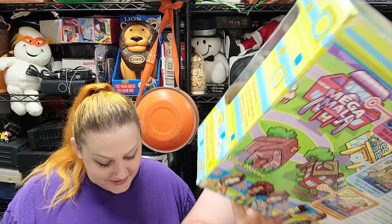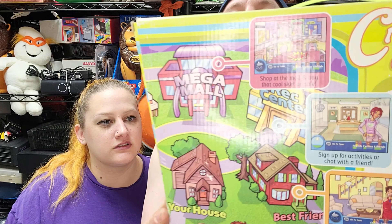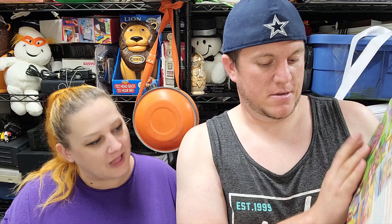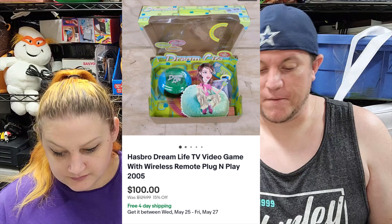Next up, we've got a Hasbro Dream Life TV video game plug-and-play — create your dream life, make new friends, choose a lifestyle. It was like a big thing in the mid-2000s. It was $9.99 at our local thrift store and it looks like brand new open box. I knew what it was right away and it sold for $100 shipped. Old toys like the Furby for $200 and Dream Life for $100 — people are looking for those right now. Mercari and Facebook for toys have really been working for us.